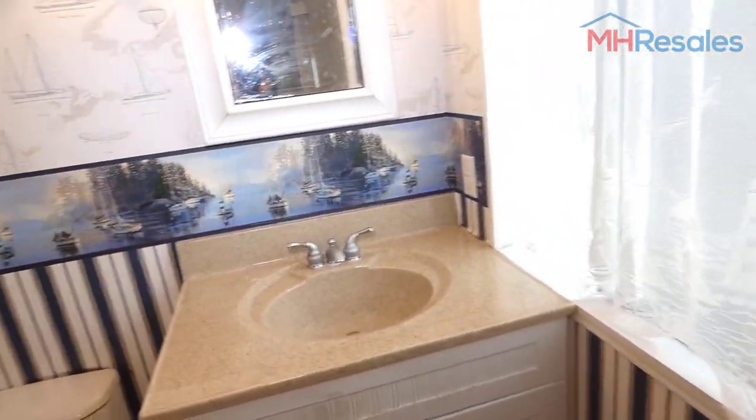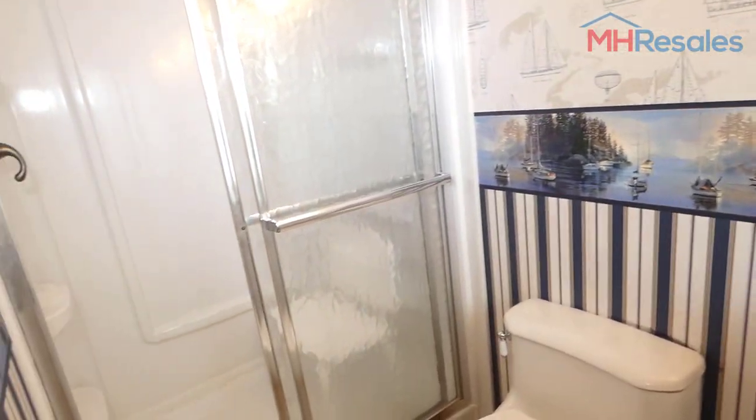Full bath here with an upgraded vanity and shower.